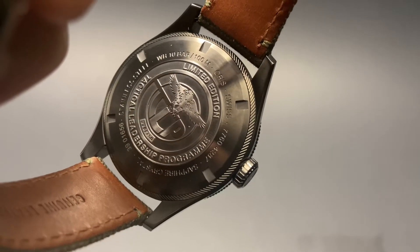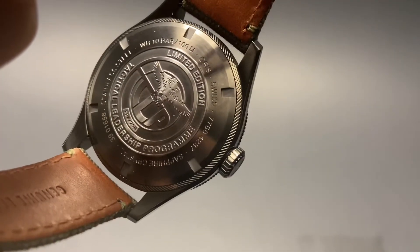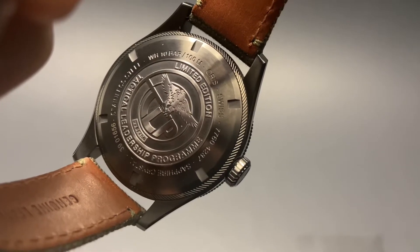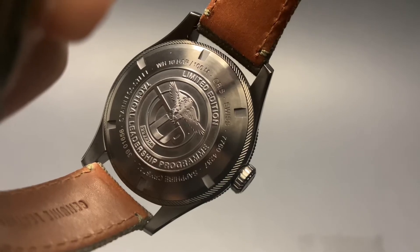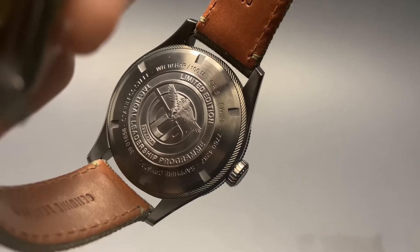The underside of the case back has a beautiful engraving in honor of the TLP flight school. It also has information about the limited edition status — 1 out of 750 — and we have a water resistance indication as well. 10 bars or 100 meters of water resistance is more than welcome on a pilot-style watch.